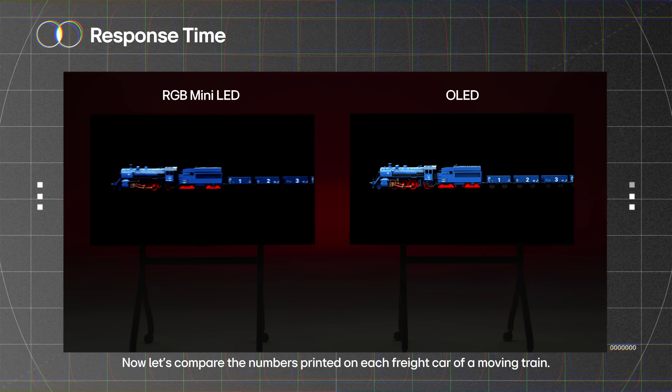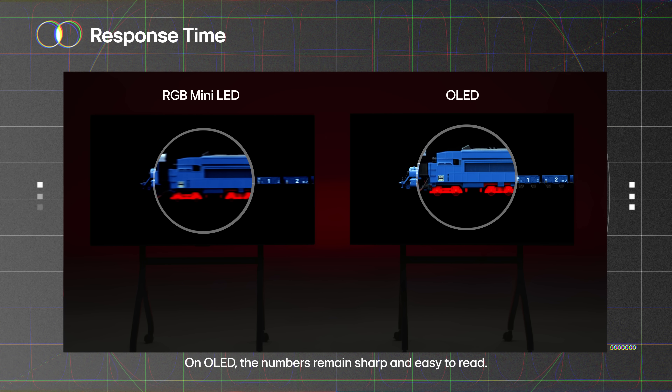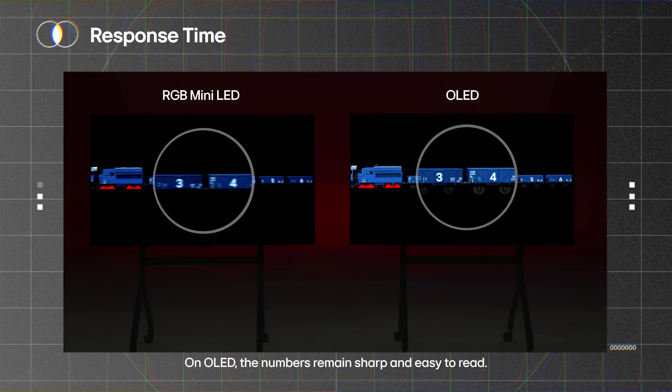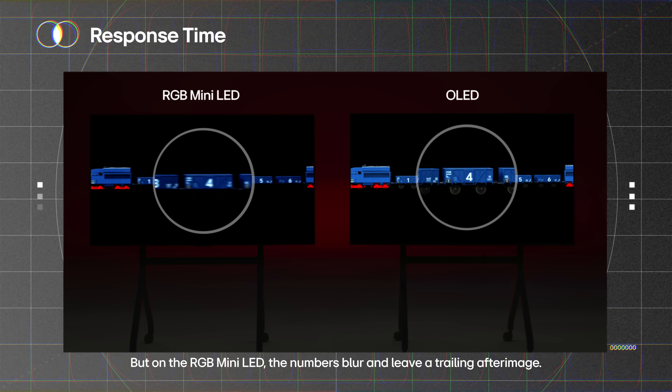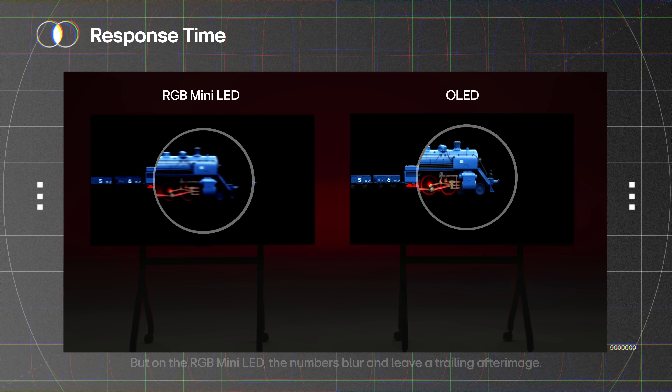Now let's compare the numbers printed on each freight car of a moving train. On OLED, the numbers remain sharp and easy to read. But on the RGB mini LED, the numbers blur and leave a trailing after-image.